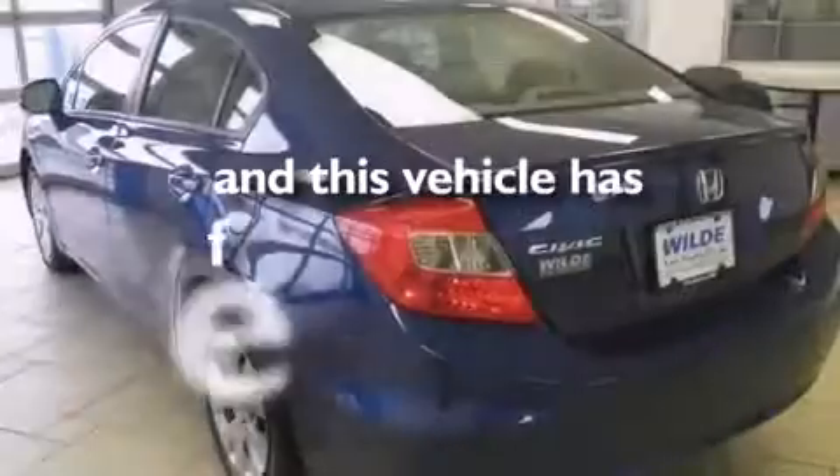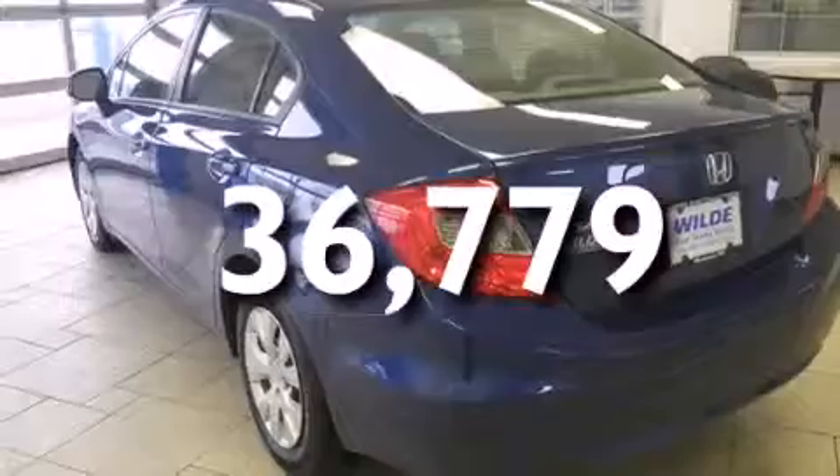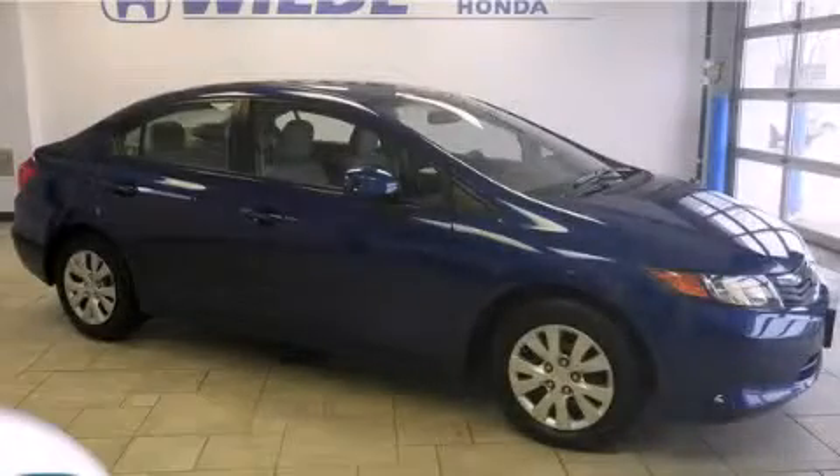This vehicle has fewer than 37,000 miles on the odometer. Please call today to reserve this vehicle for a test drive.